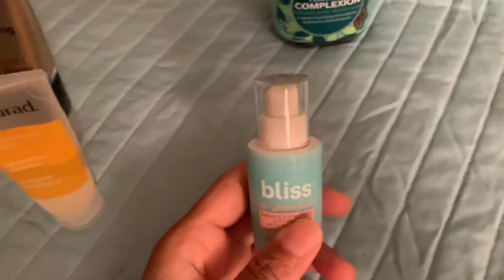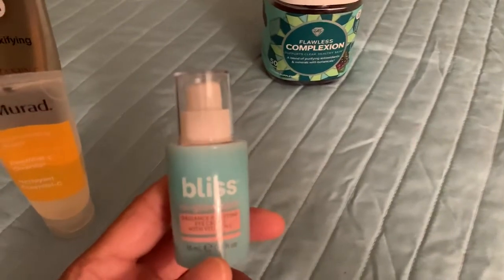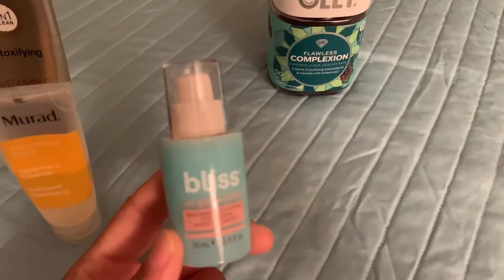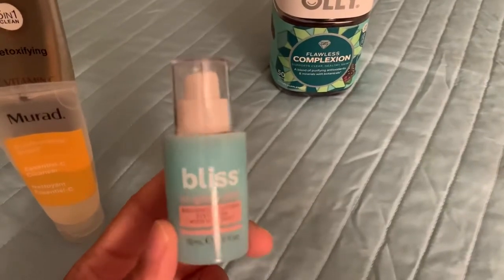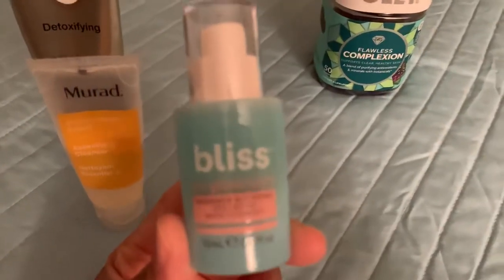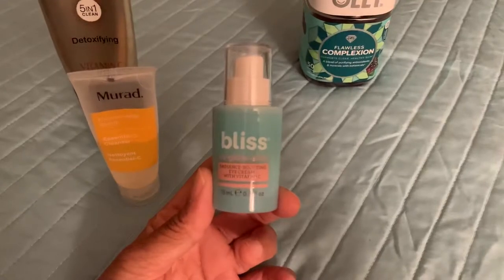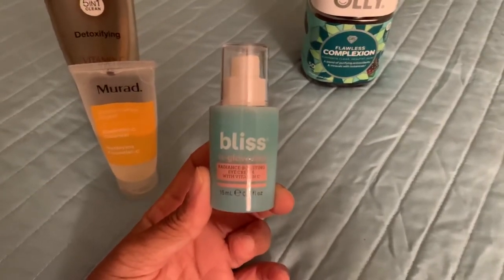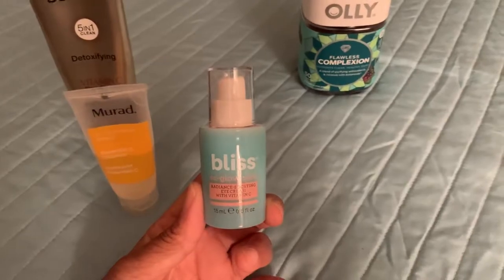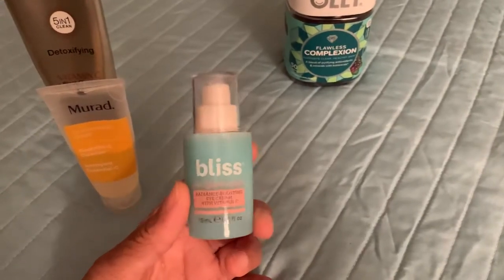I'm up in age so you tend to need some type of eye moisturizer or eye cream. I went into Target looking for something else and came across this right here. I've been using it for about three weeks now — it's called Bliss. It's a radiant soothing eye cream with vitamin C. It was $19 but I got a discount plus a coupon code. I had a lot of dark bags under my eyes from not getting enough sleep and this has really helped.